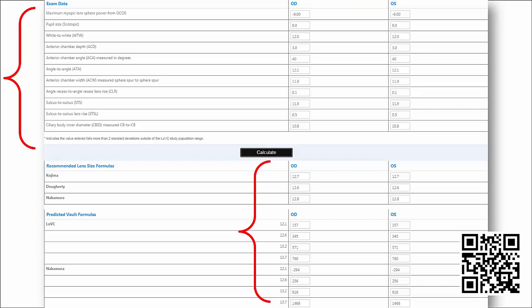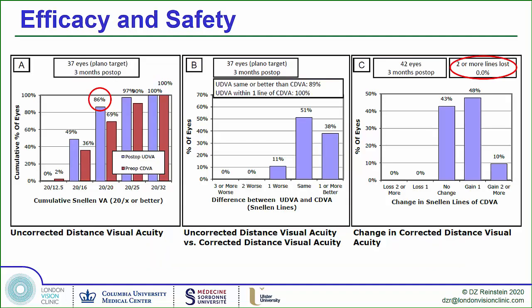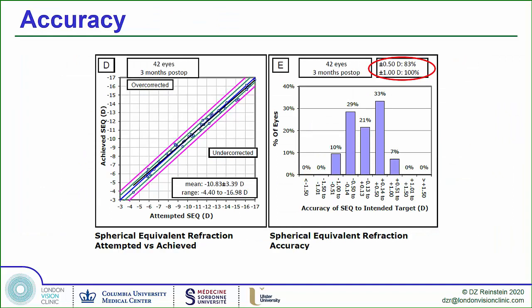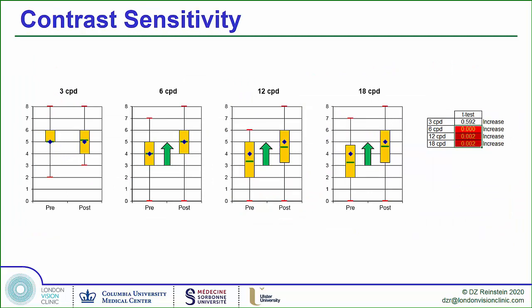The outcomes of ICL surgery are unbelievable. The accuracy of ICL surgery essentially equals the accuracy of your refraction — because you refract, you see the result, you are the lens, you put it in, they're going to see that. All of our eyes are within one line of their best spectacle-corrected vision uncorrected. The safety is superb: spherical equivalent attempted versus achieved is 100% within one diopter, 83% within a half. The cylinder control is very good, and the contrast sensitivity is superb with this procedure.